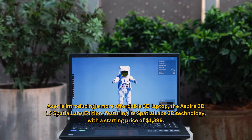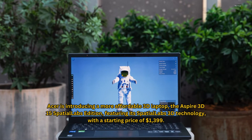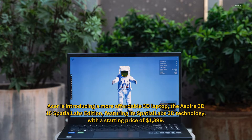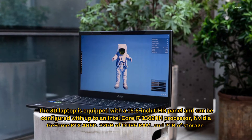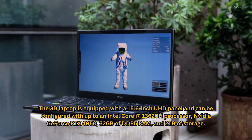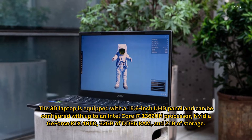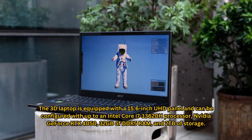Acer is introducing a more affordable 3D laptop, the Aspire 3D15 Spatial Labs Edition, featuring its Spatial Labs 3D technology, with a starting price of $1,399. The laptop is equipped with a 15.6-inch UHD panel and can be configured with up to an Intel Core i7-13620H processor, NVIDIA GeForce RTX 4050, 32GB of DDR5 RAM, and 2TB of storage.